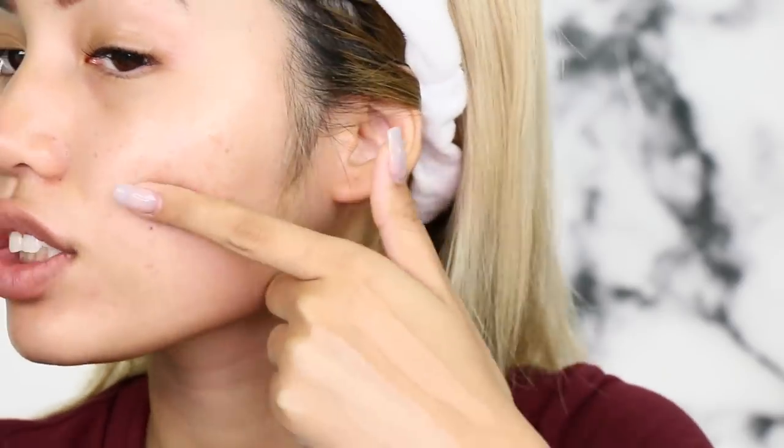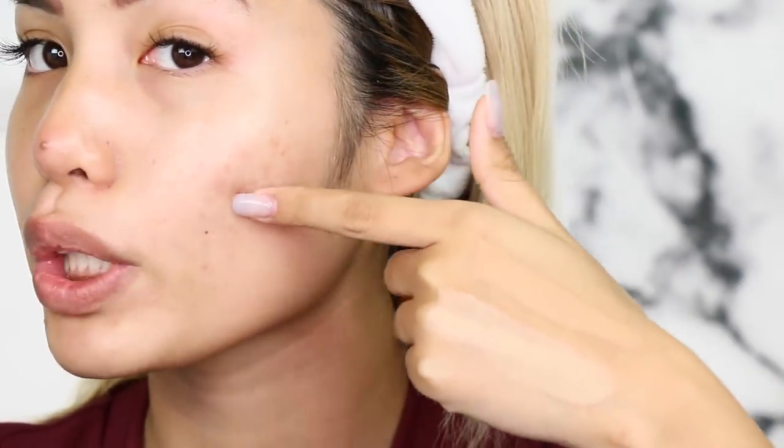I have some acne scarring that hits in a weird contour angle, so that kind of sucks, but we're going to start applying. There wasn't a primer released for this foundation. The Maybelline stick primer is what I would probably use if I wasn't just testing this one by itself — that was actually my last video, I'll put it in the cards.